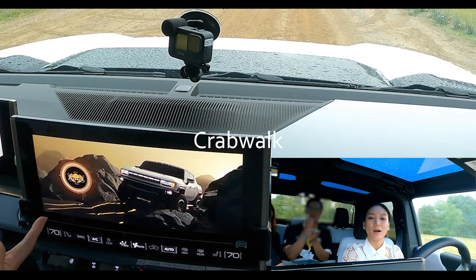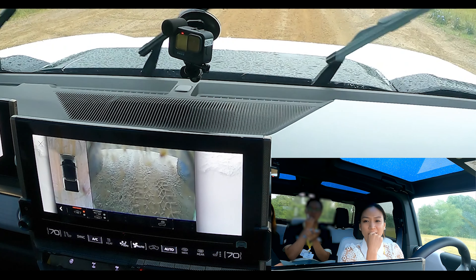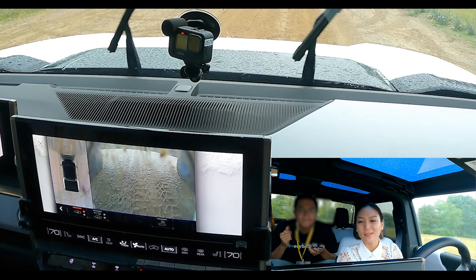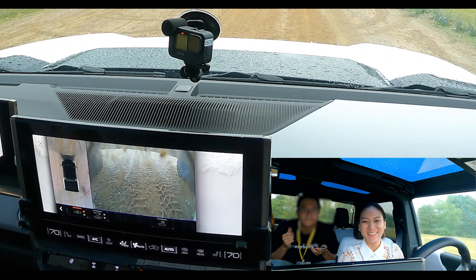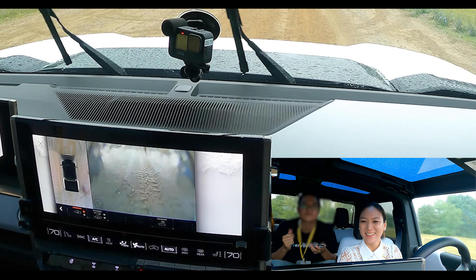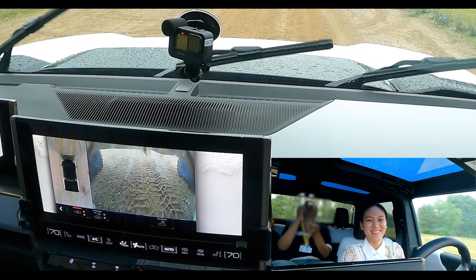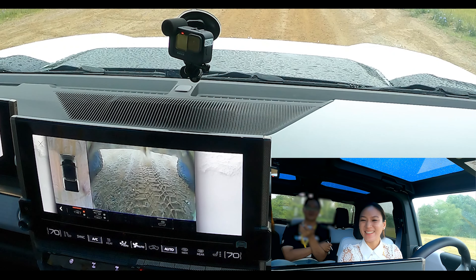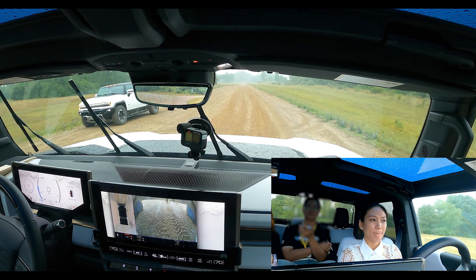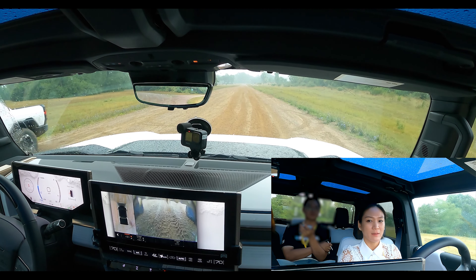Crab walk. This is really cool because this camera has a washer that comes out of it too — perfect for when it's muddy like right now.